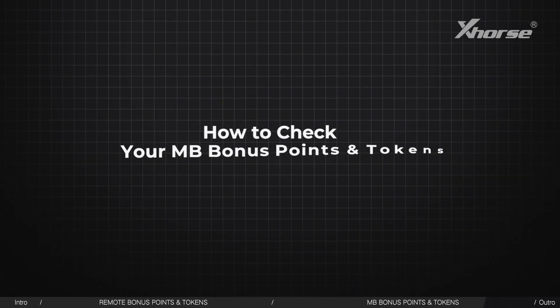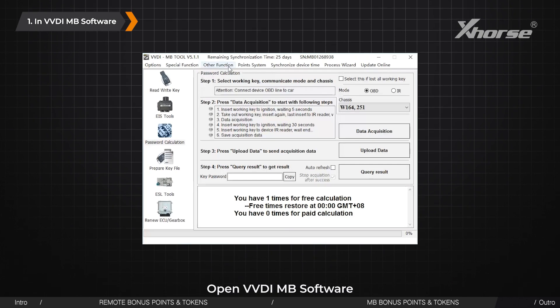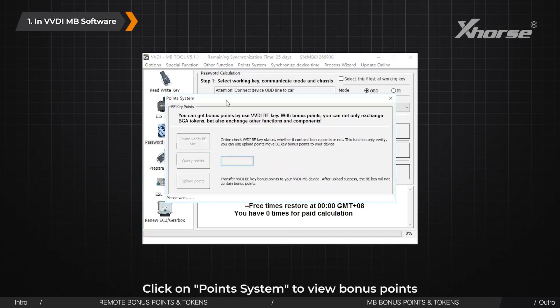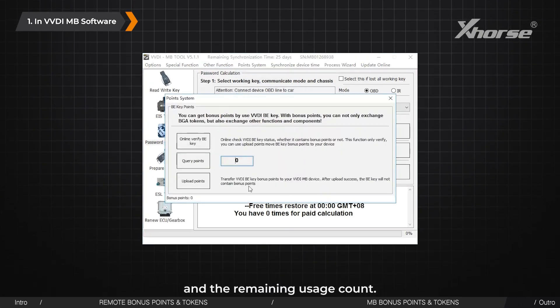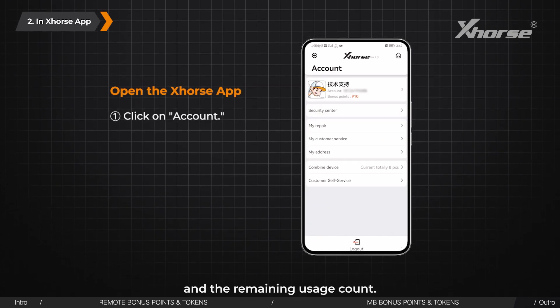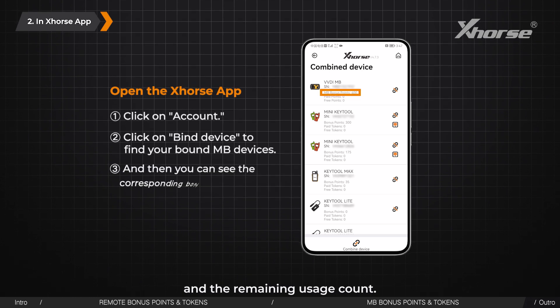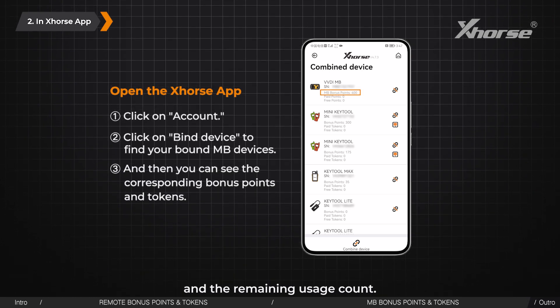How to check your MB bonus points and tokens: Open VVDI MB software and click on Points System to view bonus points and the remaining usage count. You can also open the X-Force app, click on Account, then click on Bind Device to find your bound MB devices, and see the corresponding bonus points and tokens.